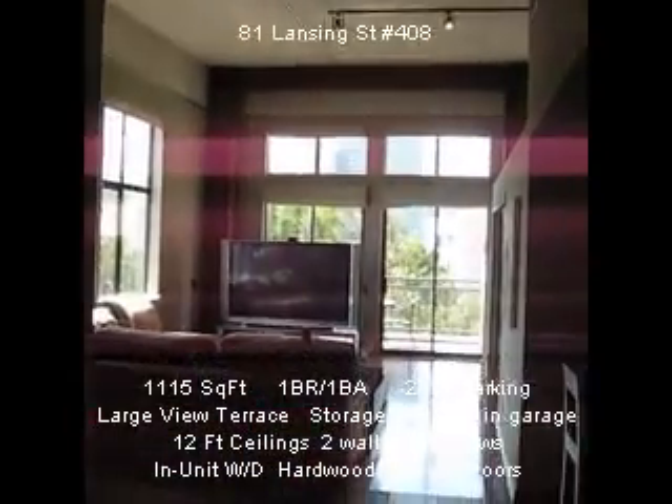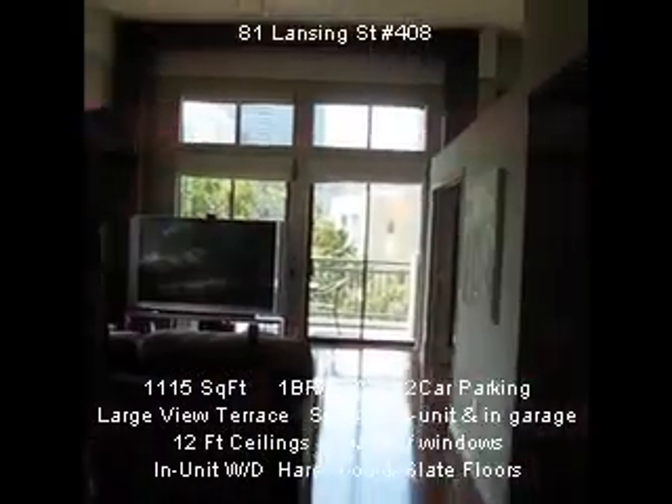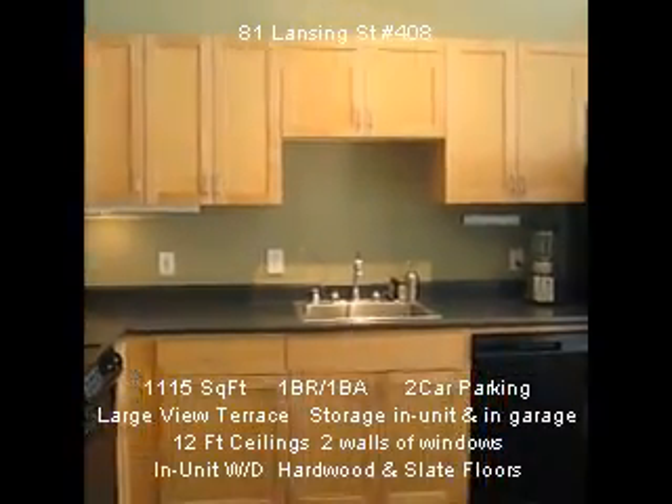Notice the very high ceilings, about 13 to 14 feet. Big kitchen, especially for a one-bedroom, one-bath.